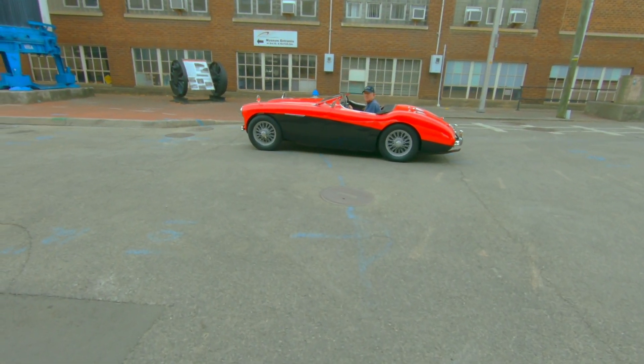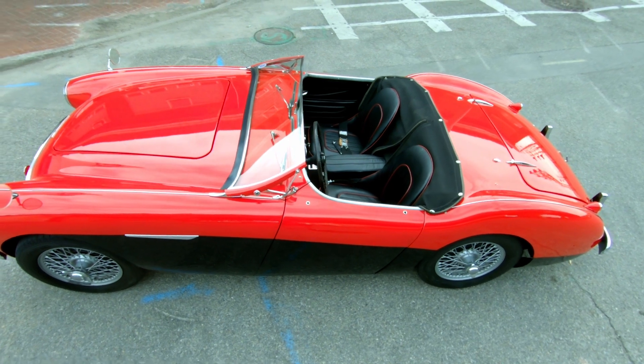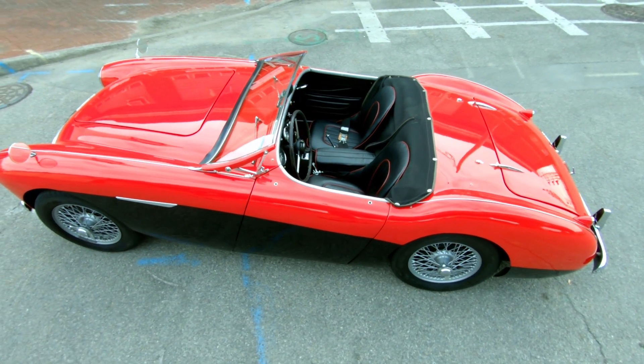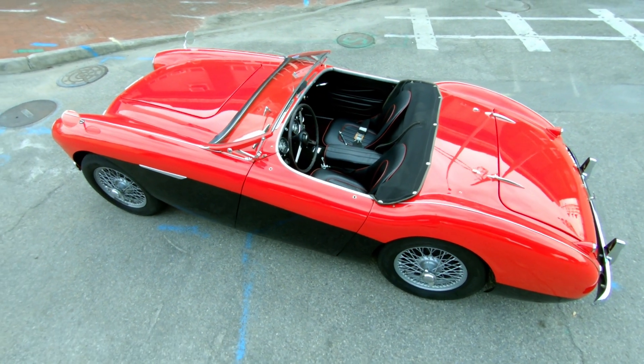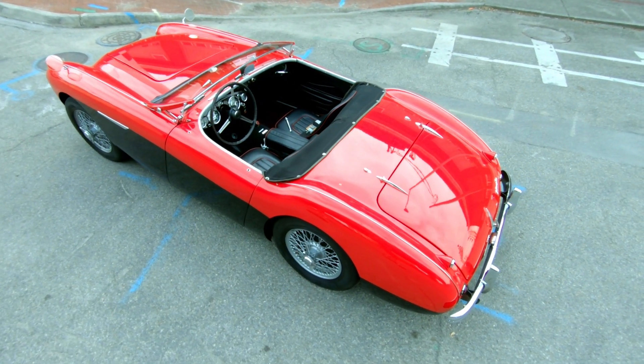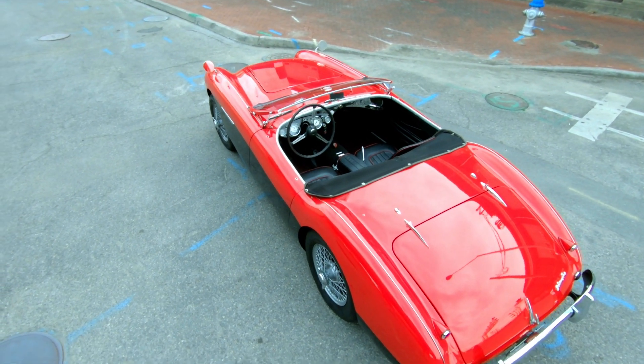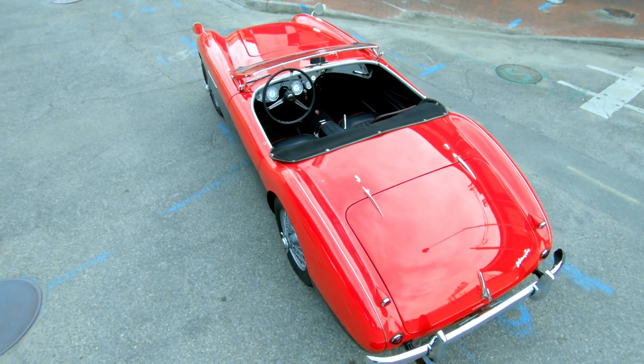Is there any story so sad as that of love lost? For those of us who love cars, these past relationships haunt us — not because they left us, but because we let them go. We lament selling that one special automobile that can never be replaced. But sometimes, love once lost is found again.